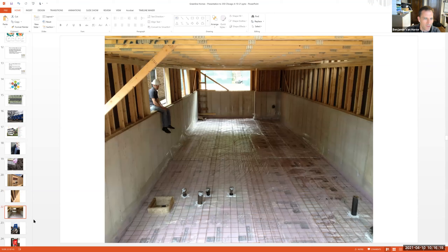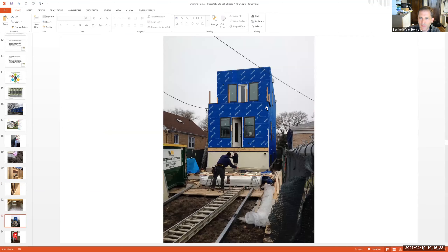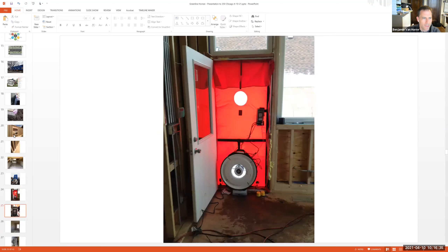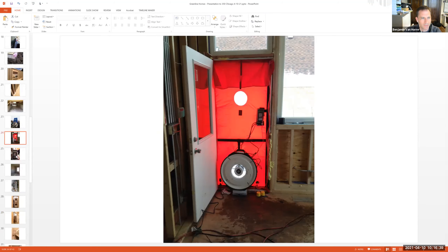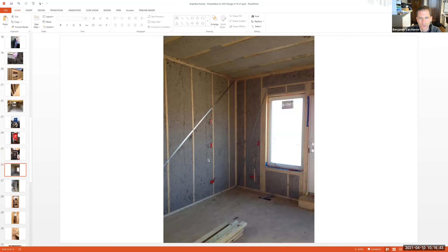Insulation under the slab in the basement and on the sides keeps that within the thermal envelope of the house. Using a peel-and-stick advanced weather-resistant barrier instead of Tyvek or other typical options, we get really good air sealing in the home, which we test with a blower door to make sure it's airtight.